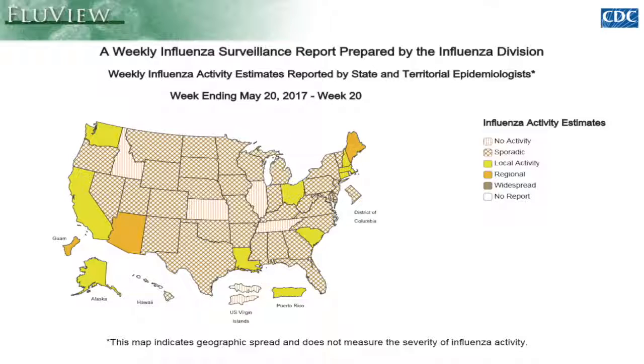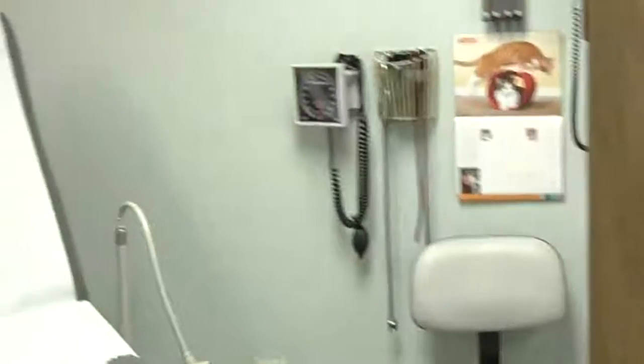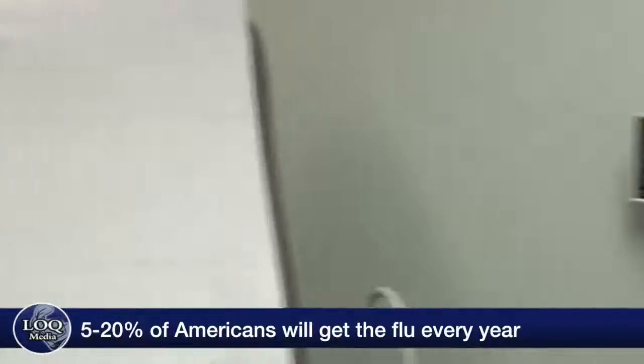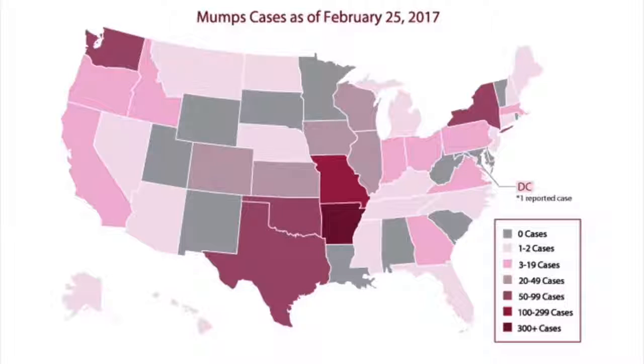Vaccines help you obtain immunity to potential exposure to disease, and in this global world we get exposed to disease from around the world. Oftentimes measles outbreaks on college campuses are related to students coming from other parts of the country or other parts of the world where they may not have been vaccinated, as well as students who were born and raised here.